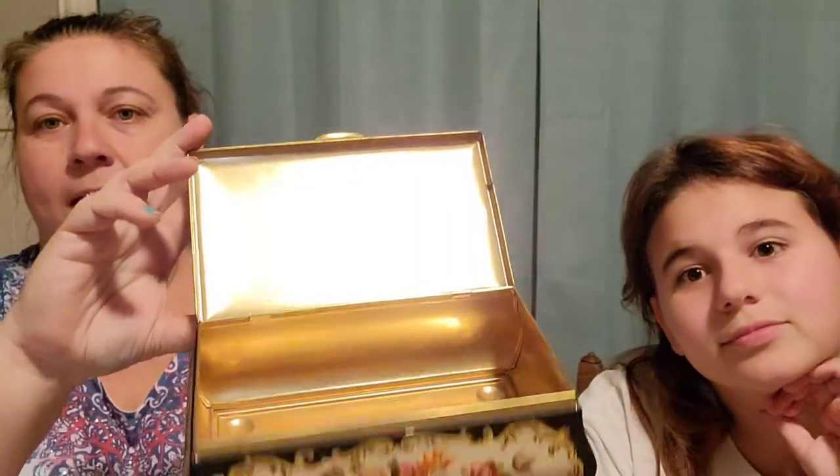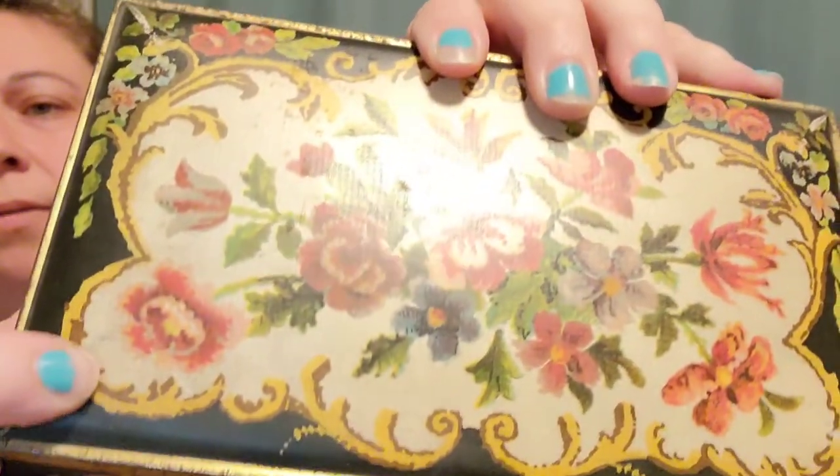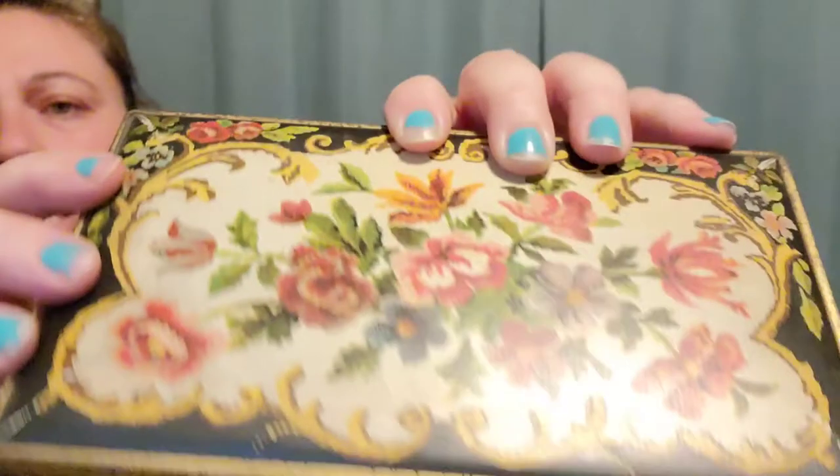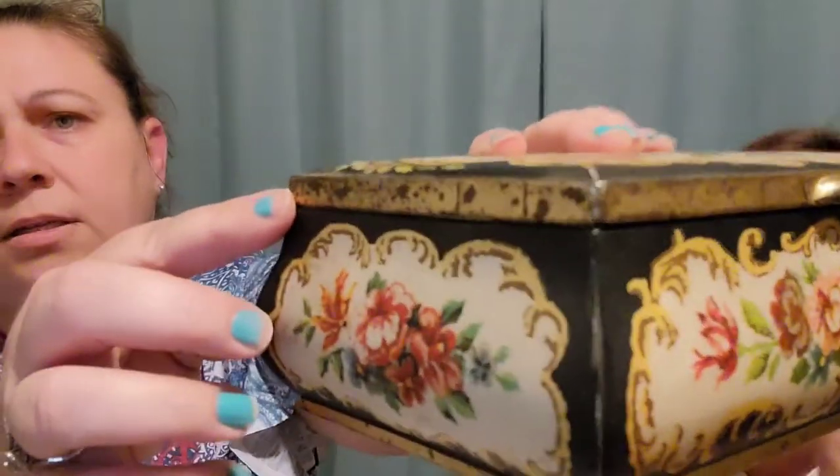I have this little tin that is made in Holland. There are some scuffs on the lid, a little bit on the corners, and it looks a little tarnished around the edges, but it's in pretty good shape other than that. I paid $3.39 for that and it's listed for $17.00.